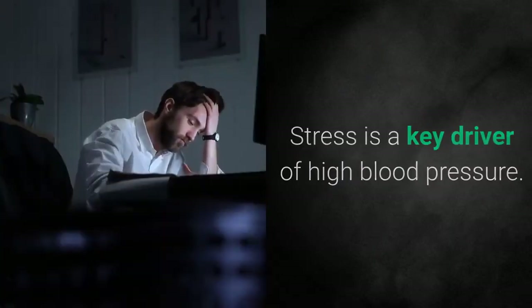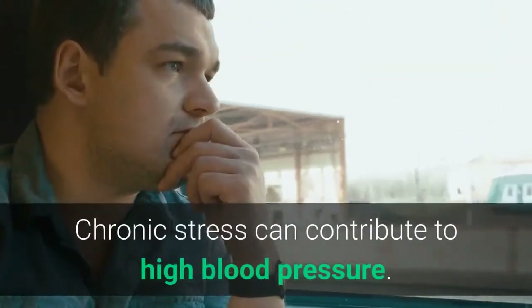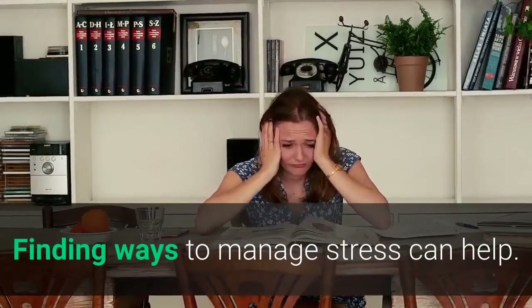6. Learn to Manage Stress. Stress is a key driver of high blood pressure. Chronic stress can contribute to high blood pressure. Finding ways to manage stress can help.